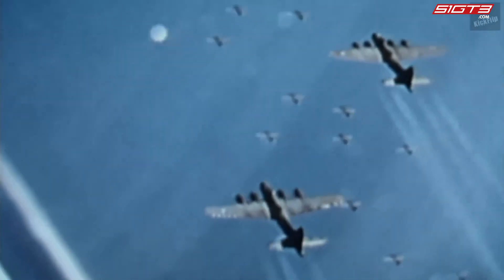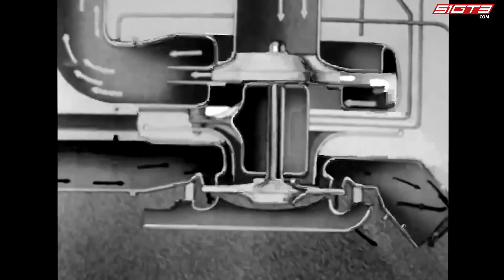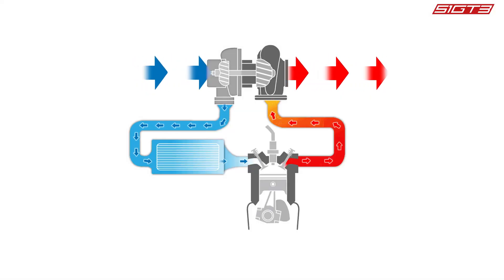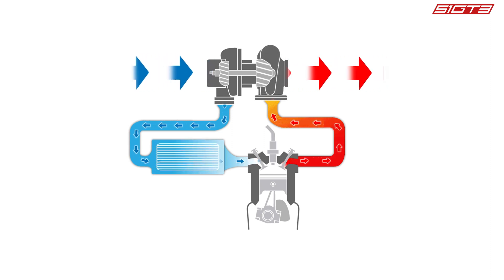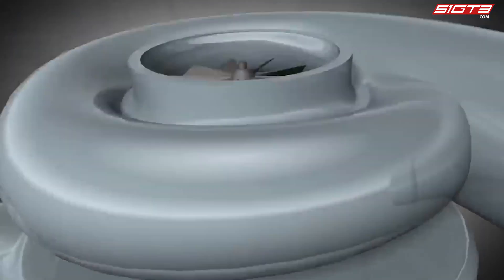engineers equipped a turbocharged engine on the B-17 bomber to increase the practical ceiling by 30% and the top speed by 14%. This device, born 100 years ago, was composed of an exhaust gas turbine, an intake turbine, and an inner core. The exhaust turbine used the kinetic energy of engine exhaust to rotate and transmit power to the intake turbine through a driveshaft to compress fresh air.